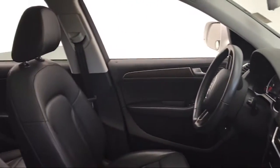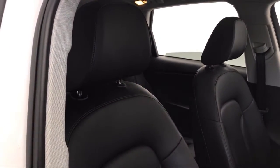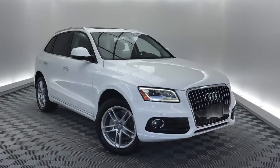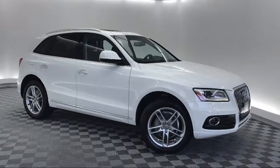Additional features include a roof rack, steering wheel controls, keyless entry, rear spoiler, electronic stability control, alloy wheels, and air conditioning. The vehicle has less than 35,000 miles on the odometer.